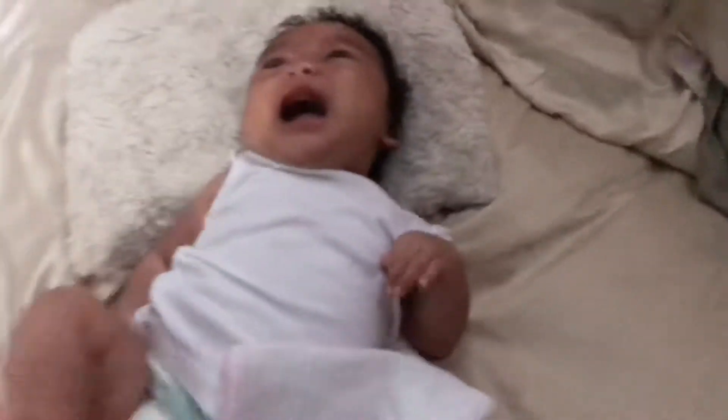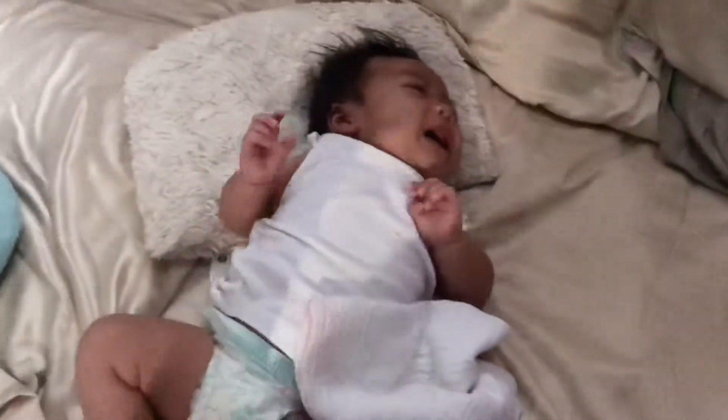Hi guys, welcome back to my YouTube channel. This is Kyla once again. I'm trying to fix my boobs — somebody's crying already, somebody's awake, and I'm not sure if I can continue my vlog.